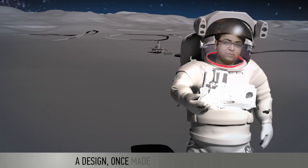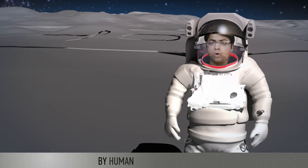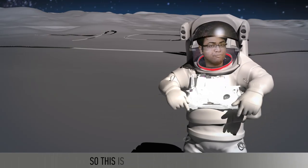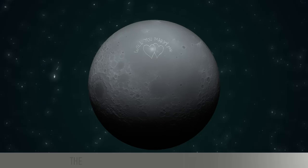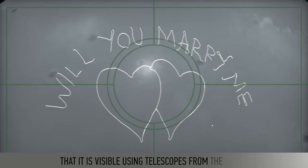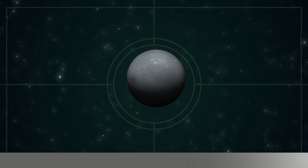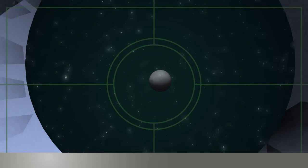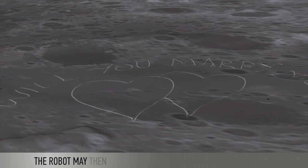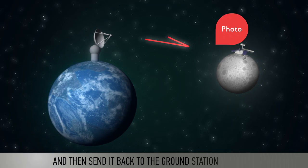A design once made on the lunar surface has very low probability of being altered by human or natural activity. So this is sort of written in stone. The robot can also make the design so large that it is visible using telescopes from the earth. The robot may then click a photo of the imprint on the surface and send it back to the ground station on earth.